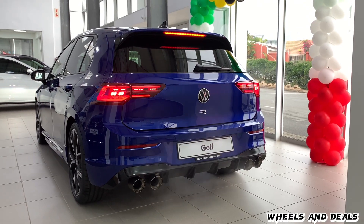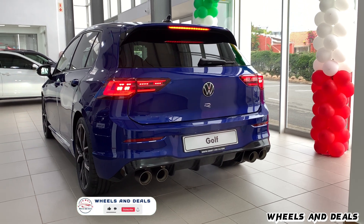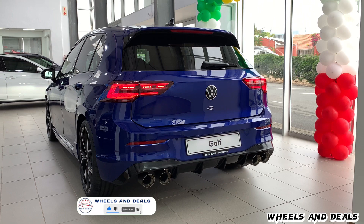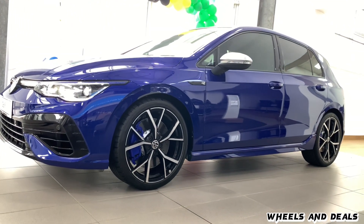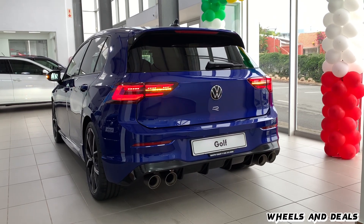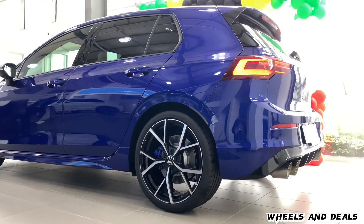Special thanks to South Coast VW for their support. For more car content, subscribe to our channel. Don't forget to like, share, and comment — and remember, pick a car that reflects your personality, but be careful not to choose one that's too reflective. You don't want to blind fellow drivers with your sparkling personality. See you soon in the next video.